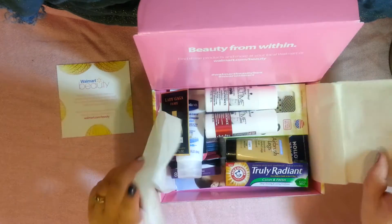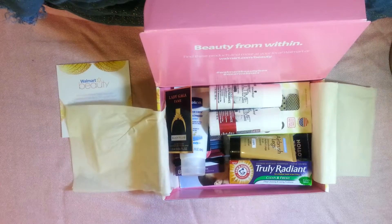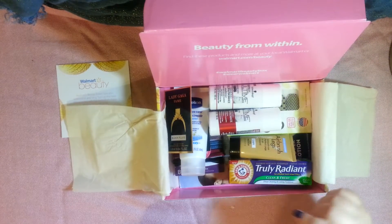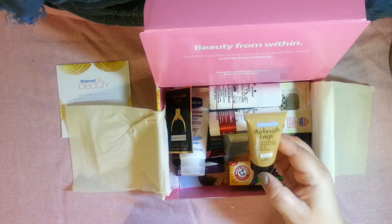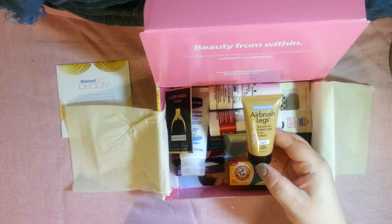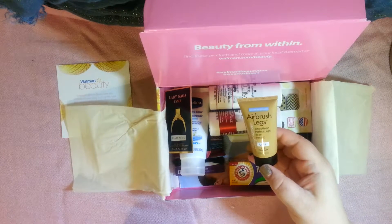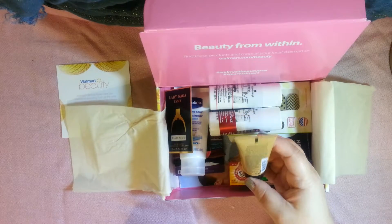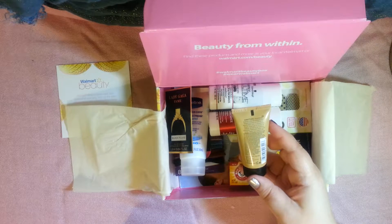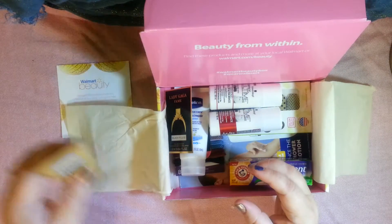You get some tissue paper here and it's packed pretty full this time. First item: water resistant airbrush legs from Sally Hansen leg makeup in light — that's good because that's my skin tone. Water resistant so you could wear this to the pool. You don't have to look like a pale goth vampire at the pool unless you want to!